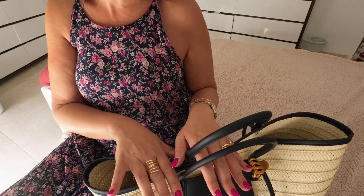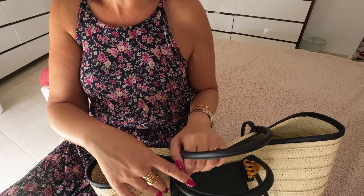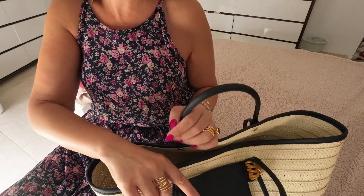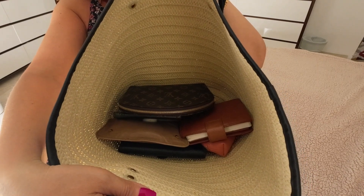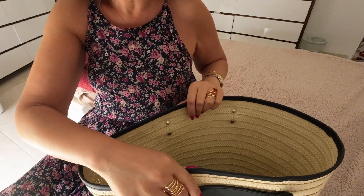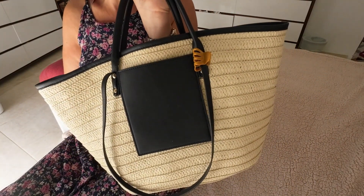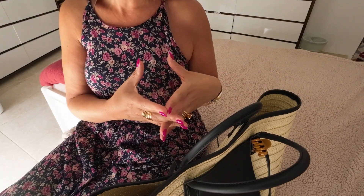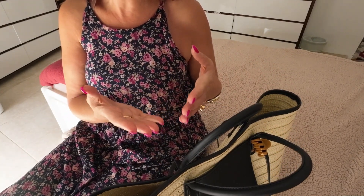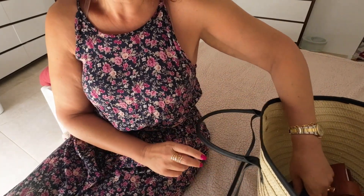I'm sorry if you can hear the aircon going, but it's just too hot — I had to turn it on. We've been having very hot spells here and you can't really live without an aircon. Anyway, this is what I've got in my bag. It's one big pit — a very big bag. You can carry loads of stuff in it. I carry more items when I'm not using a small crossbody.